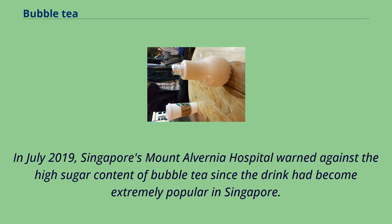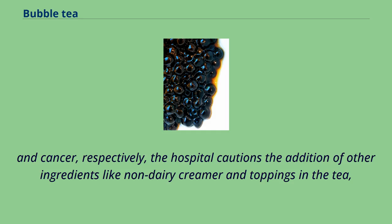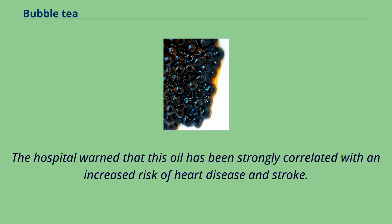In July 2019, Singapore's Mount Alvernia Hospital warned against the high sugar content of bubble tea, since the drink had become extremely popular. While it acknowledged the benefits of drinking green tea and black tea in reducing risk of cardiovascular disease, diabetes, arthritis, and cancer, the hospital cautioned that the addition of other ingredients like non-dairy creamer and toppings could raise the fat and sugar content and increase the risk of chronic diseases. Non-dairy creamer is a milk substitute that contains trans fat in the form of hydrogenated palm oil, which has been strongly correlated with an increased risk of heart disease and stroke.